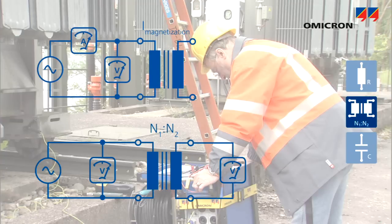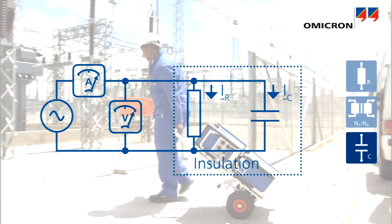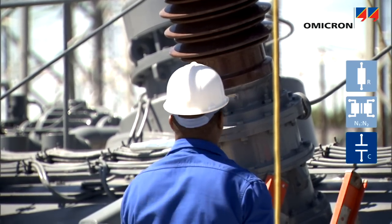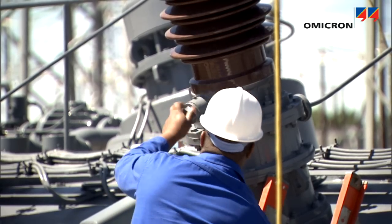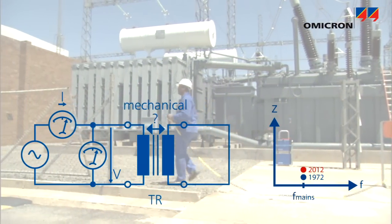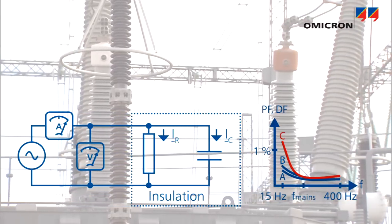Measuring ratio and magnetization current helps to identify short circuits between winding turns. Capacitance and dissipation factor or power factor measurements are performed to evaluate the condition of the transformer's bushings. After an electrical failure, winding geometry and insulation integrity may also be verified using advanced diagnostic measurements such as short circuit impedance or leakage reactance, frequency response of stray losses, or measuring power factor or dissipation factor over a range of frequencies.